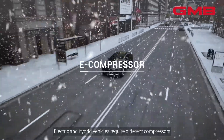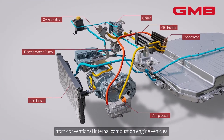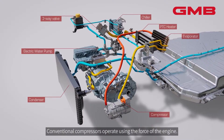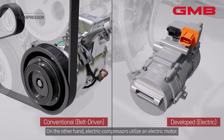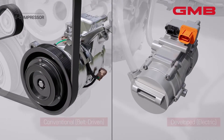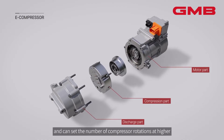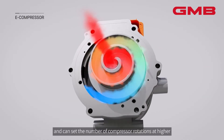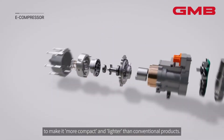Electric and hybrid vehicles require different compressors from conventional internal combustion engine vehicles. Conventional compressors operate using the force of the engine. On the other hand, electric compressors utilize an electric motor. There is less restriction in product positioning and the number of compressor rotations can be set higher, making them more compact and lighter than conventional products.